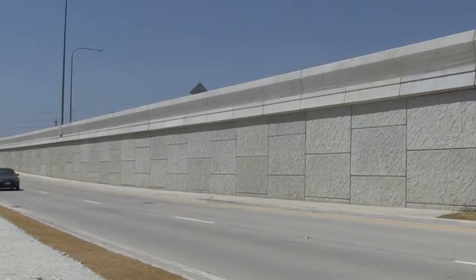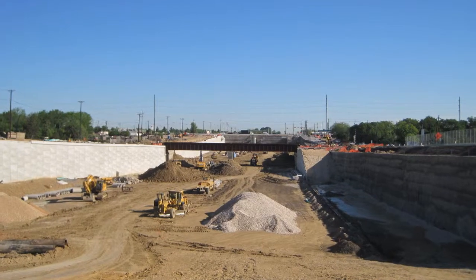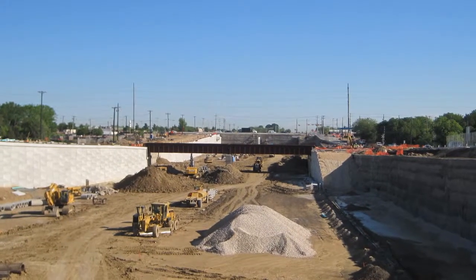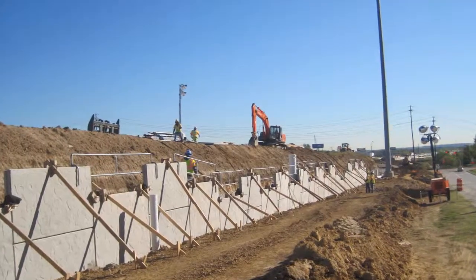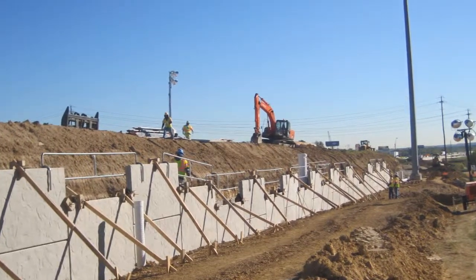The overall benefits of us performing the work on the retaining walls were several, but one of them was the holistic approach. Oftentimes in retaining wall design and construction, there are several entities involved in different pieces of the construction. We were assigned to look at it from a holistic approach — from everything in the design all the way through construction — and that not only involved the visible pieces of the retaining wall, but also the drainage, which is very important.